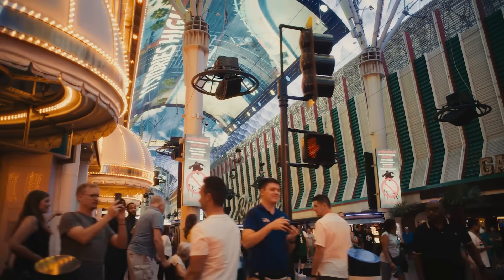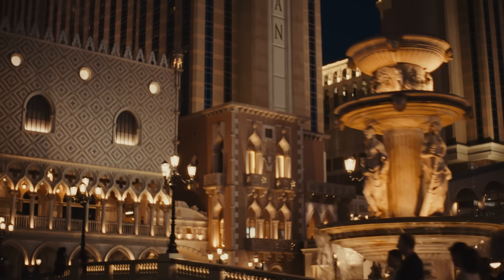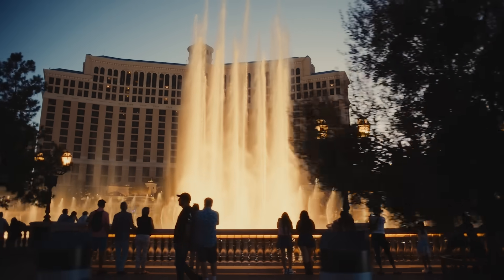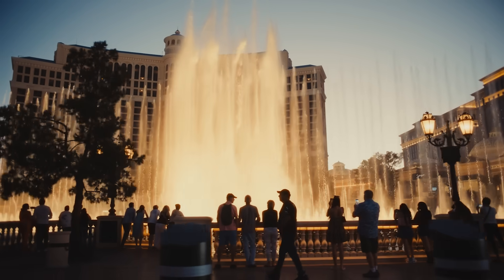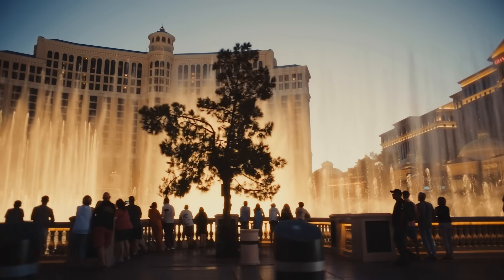Las Vegas is a wonderful place for wastewater surveillance, because not only do we have 2.5 million residents here in the Las Vegas Valley, on any given day we have 300,000 tourists. And wastewater surveillance is another way to contribute to the health and welfare of this community.